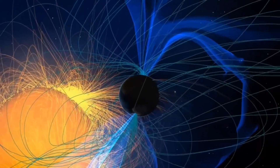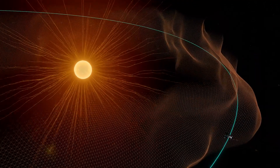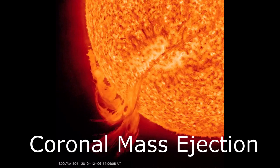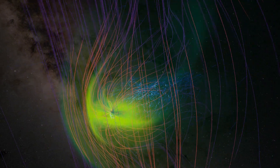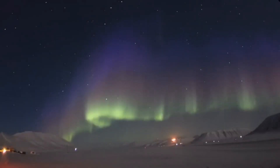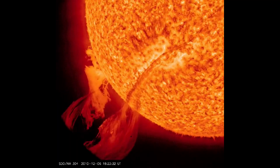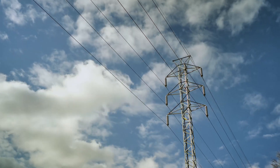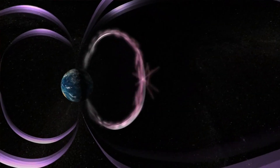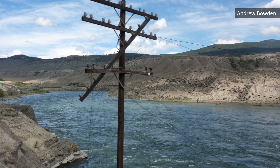Earth's magnetic field forms a protective bubble, also known as the magnetosphere, protecting us from harmful space weather like solar wind, large quantities of particle radiation from coronal mass ejections, and cosmic radiation from deep space. The magnetosphere is not a perfect shield. Strong space weather like high solar winds or large CME events can disturb Earth's magnetic field, leading to geomagnetic storms which can cause widespread power outages and endanger astronauts and low-Earth orbiting satellites. One such example is the Carrington event of 1859, which caused widespread telegraph system failures.